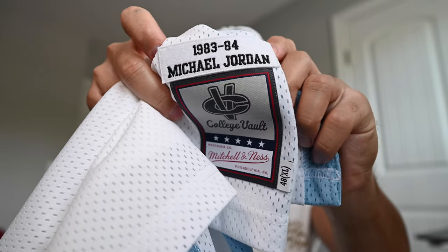Taking a look at the actual tag at the bottom, you've got '83-84 Michael Jordan' and it says 'College Vault' on the tag — so there's the info right there.